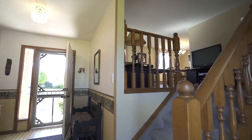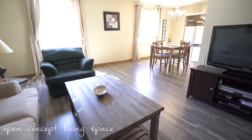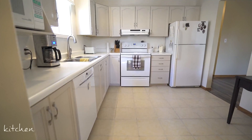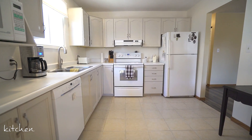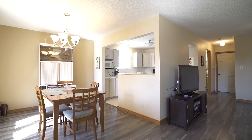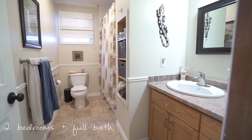Upstairs you'll find a large living room and dining room combination with large windows cascading in pools of natural light. The kitchen is just steps away and offers plenty of cabinet and counter space and a functional flow for food preparation. Down the main hallway you'll find a generous size 4-piece bathroom and 2 large bedrooms.